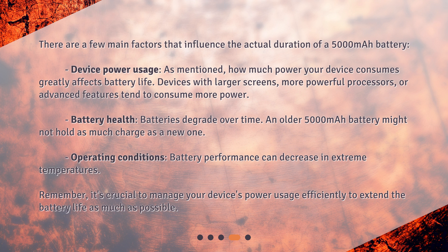Battery health: batteries degrade over time, and an older 5000 mAh battery might not hold as much charge as a new one. Operating conditions: battery performance can also decrease in extreme temperatures. Remember, it's crucial to manage your device's power usage efficiently to extend the battery life as much as possible.